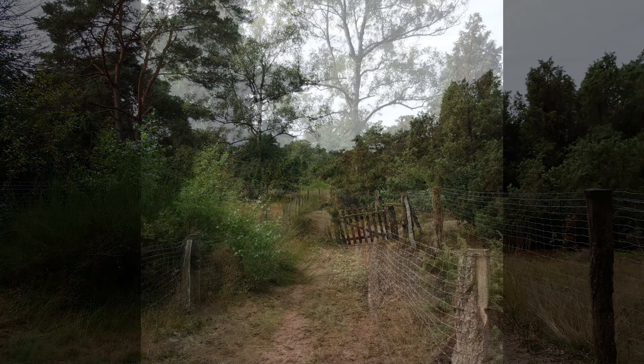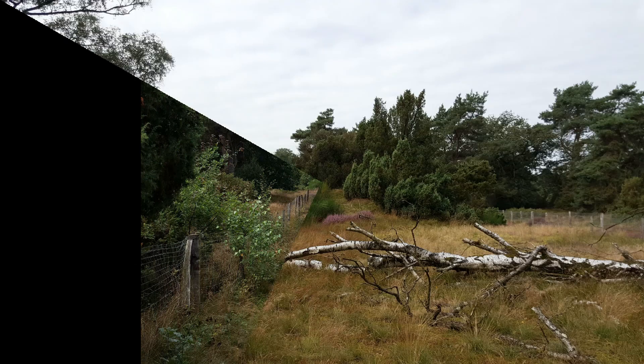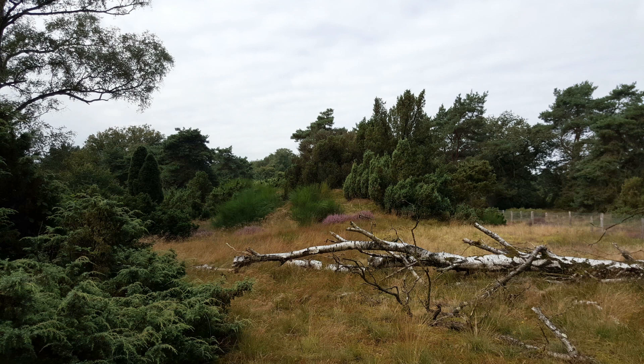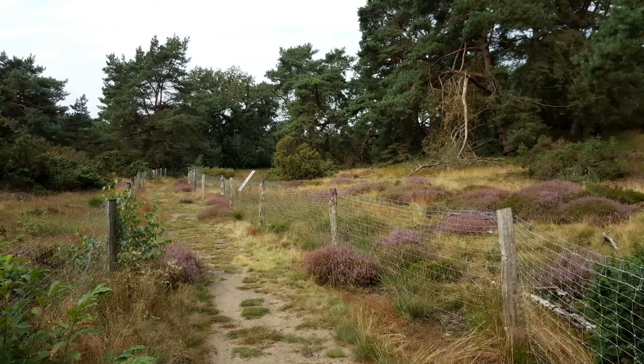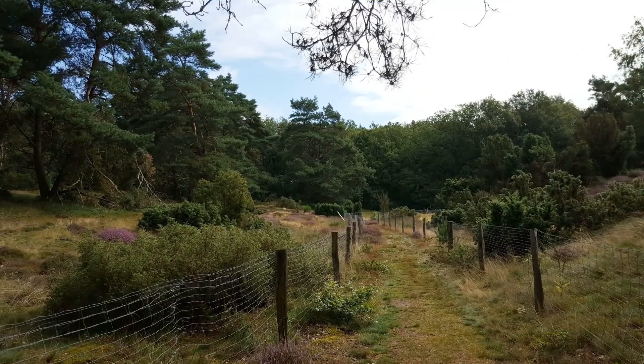Wilde Wacholderheiden findet man heute nur noch in Naturschutzgebieten – wie diese hier zwischen Schermbeck und Wesel, genauer gesagt in Schermbeck-Damm. Sie liegt etwas versteckt in einem Waldgebiet und ist etwa 13 Hektar groß. Man erreicht sie aus verschiedenen Richtungen, wobei ein schöner Spaziergang von Hünxe aus möglich ist.